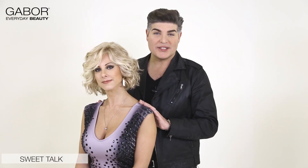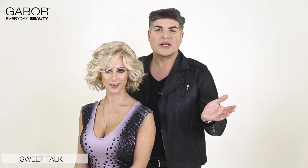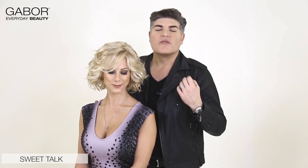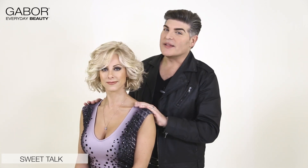Our next look is called Sweet Talk and we're featuring it in color 1422, which is Sandy Blonde. Ladies, you asked for a look that was shorter but had a lot of movement and volume and texture. This is it. We've created this just for you.